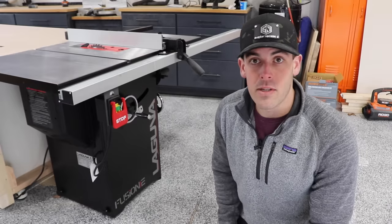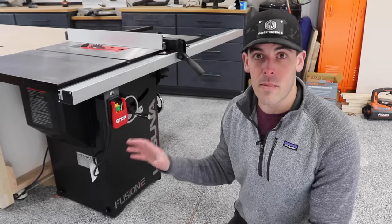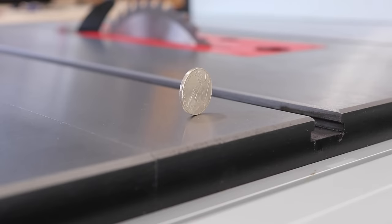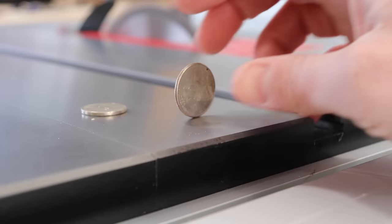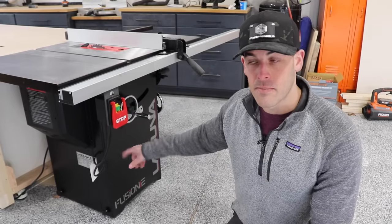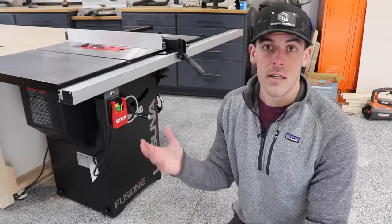The Fusion F2 as well as F3 models have cabinet-mounted cast trunnions, which is a really big deal for smooth operation and accuracy. One of the most common tests to showcase this is called the nickel test, in which you start your saw with a nickel standing on edge and hopefully it doesn't fall over. This saw passed with flying colors, but I wanted to take it to the next level and try a quarter test, which it also passed — though my fingers were so cold it took forever to get the quarter to stand up. The cabinets are also single-piece and feature supposedly great dust collection, and the Fusion F2 and F3 also come with standard over-the-blade dust collection.